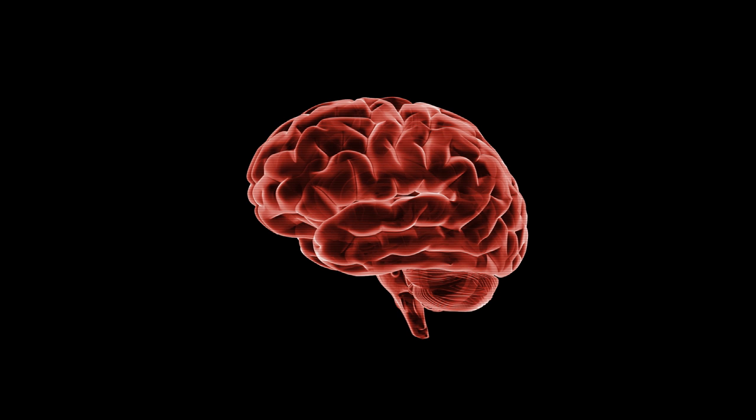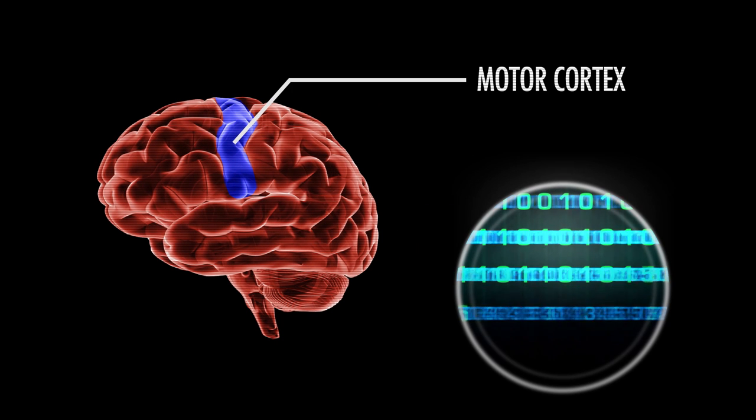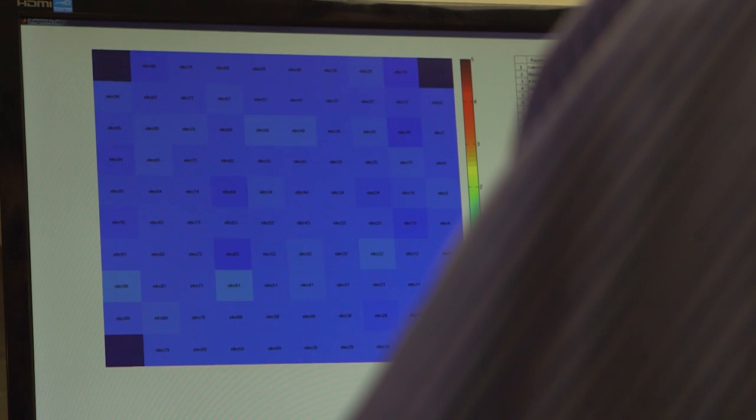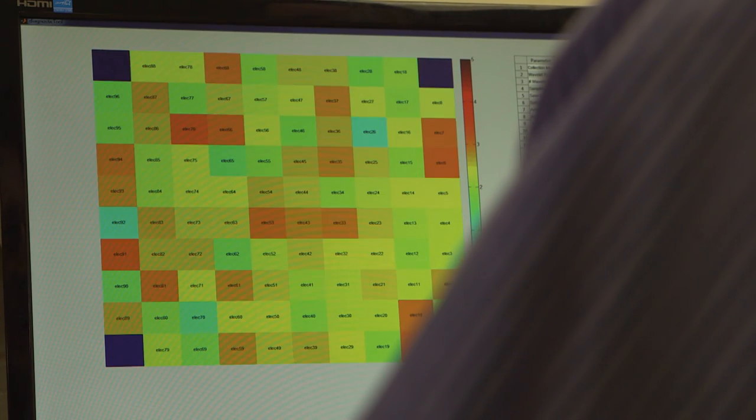We're actually using a tiny chip in the motor cortex, the area responsible for movement in the brain, and we're actually decoding or deciphering those signals so we can tell what kind of movement a person is thinking about and would like to achieve, and then we're taking those signals, mapping them right to the muscles, and allowing someone who's paralyzed to move again.